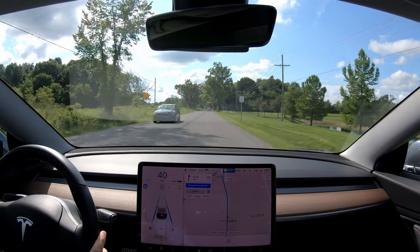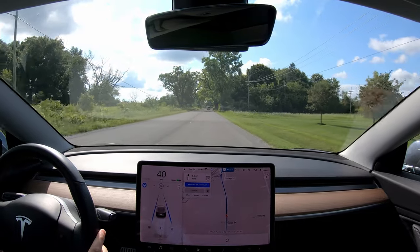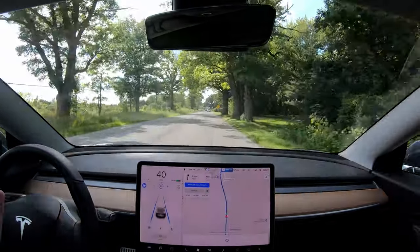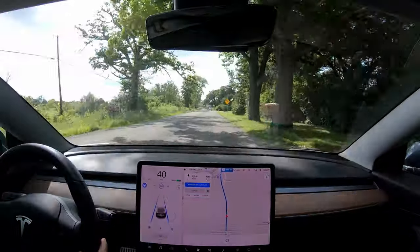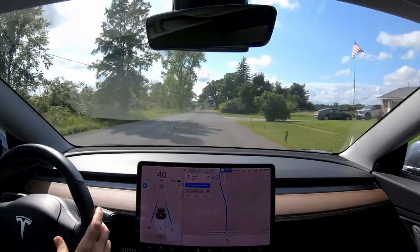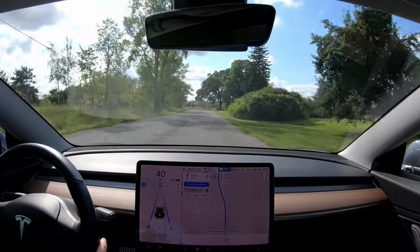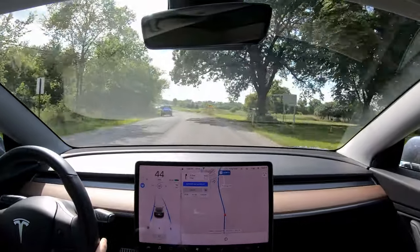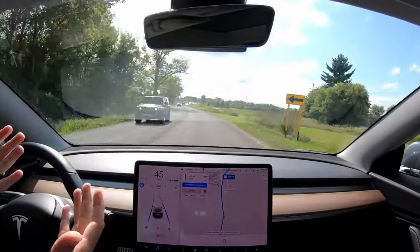I'm not driving — the car is doing everything itself. I'm just keeping my hands on the wheel just in case, since there aren't any lines and if the car gets confused I want to be able to take over quickly. But this is the third or fourth time I've done this now, and the car has never gone off to the left side of the road, which is really promising. Taking another bend here and it handles it all perfectly.